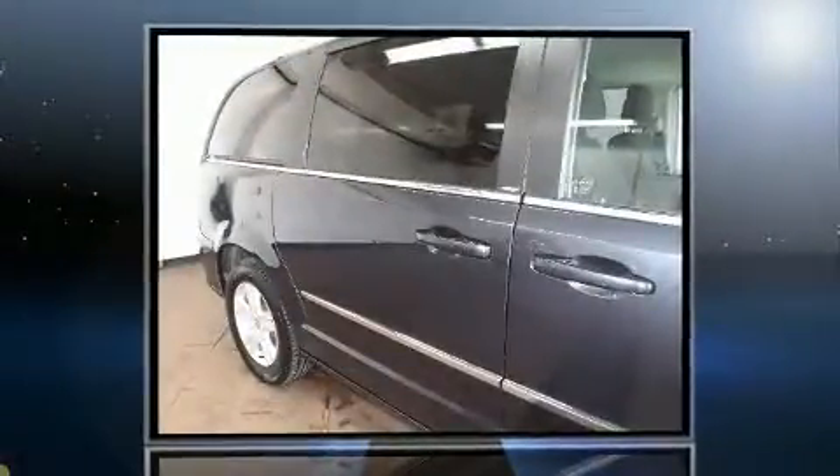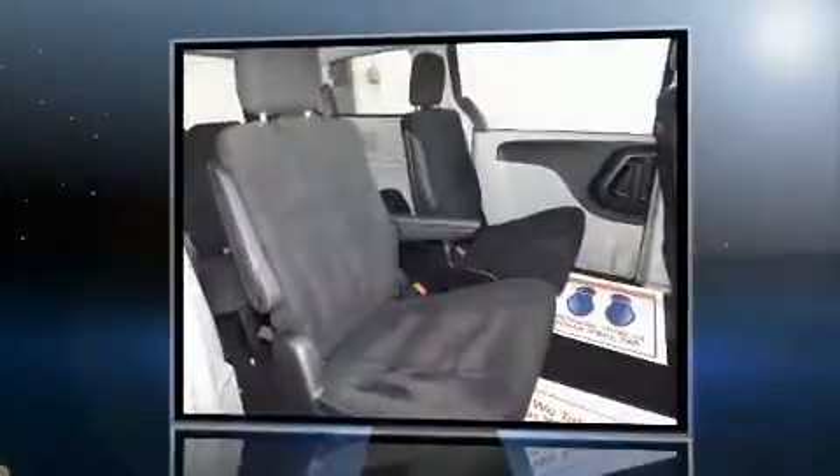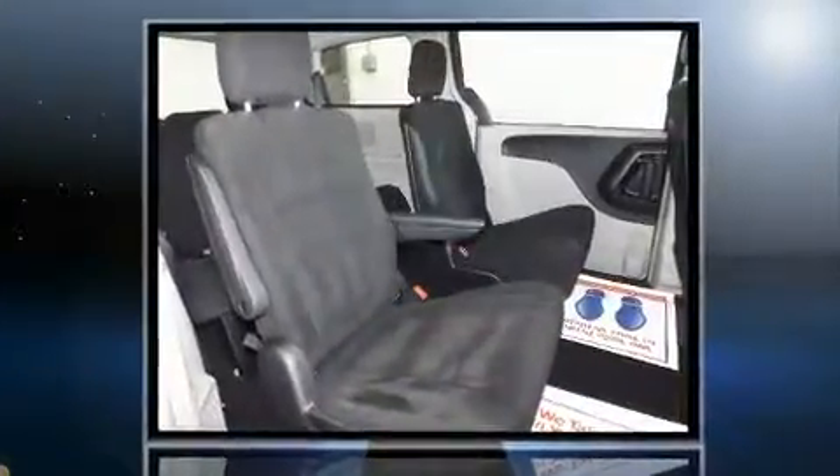Experience driving perfection in the 2014 Dodge Grand Caravan. It features a front-wheel drive platform, an automatic transmission, and a refined six-cylinder engine.